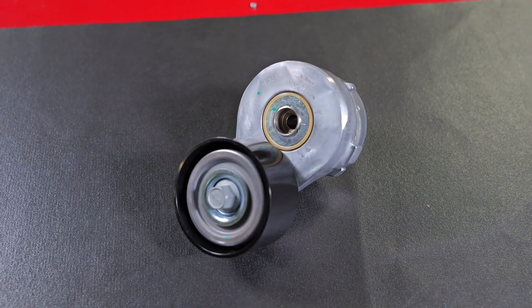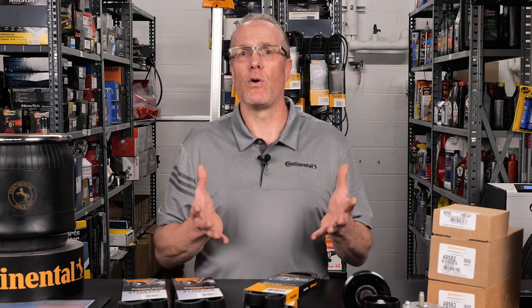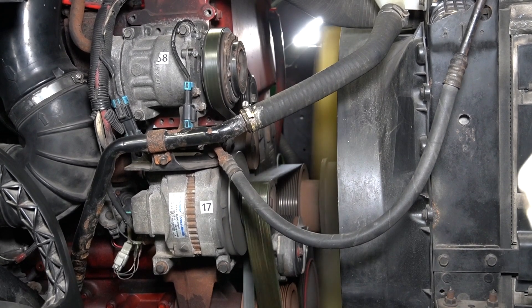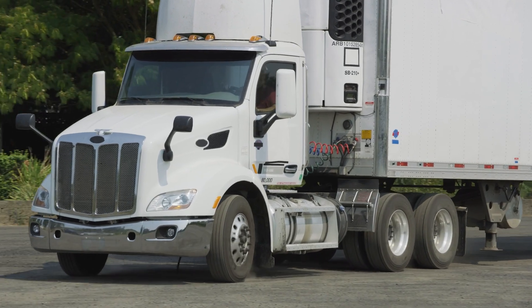Spring-loaded tensioners keep a consistent force on the belt under a variety of conditions and incorporate an internal damper that controls the movement of the spring and tensioner arm to absorb shock and belt load variations that occur with changes in crankshaft speed. The drive system works the hardest when the engine is at idle, putting the greatest strain on the belt, and the tensioner must also compensate for continuous changes in tension during acceleration and deceleration.